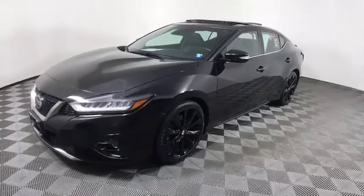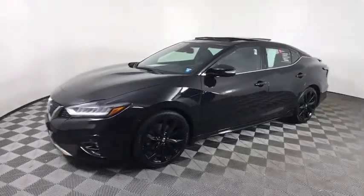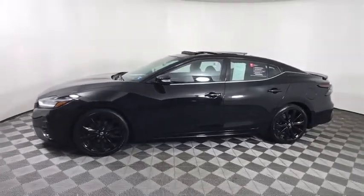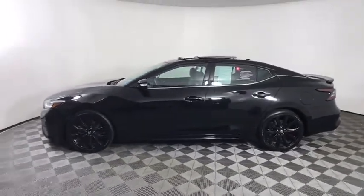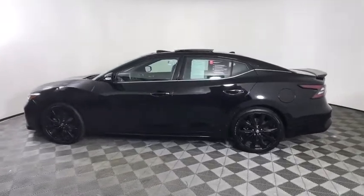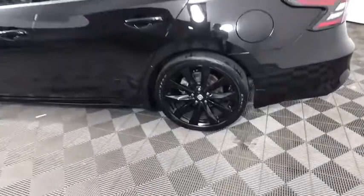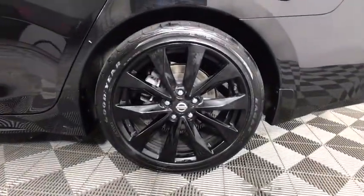Looking for the right vehicle? Check out the 2019 Nissan Maxima. Maxima offers elegance with an edge. The spacious interior provides refined comfort for up to five passengers. Advanced technologies such as Nissan Intelligent Key and push-button ignition offer convenience and control.